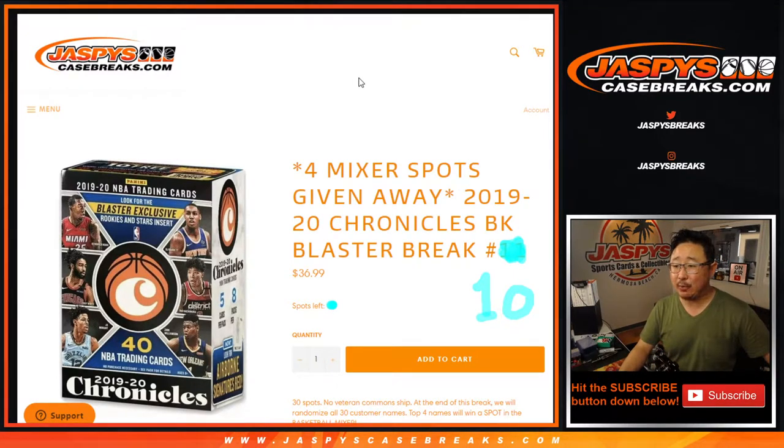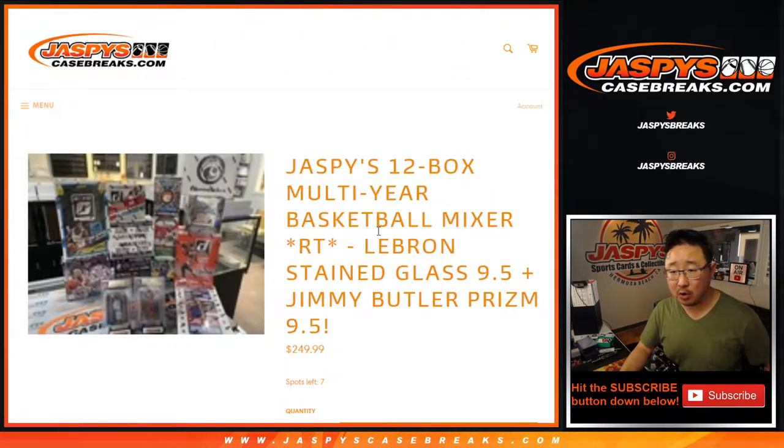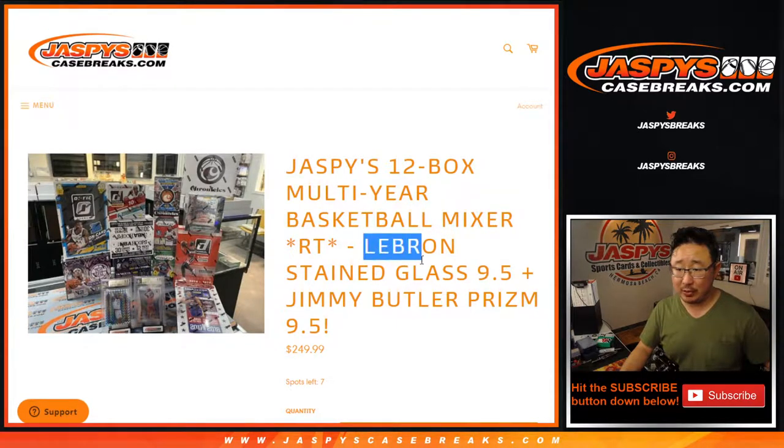Hi everyone, Joe for JaspiesCaseBreaks.com, coming at you with 2019-2020 Chronicles Basketball. Blaster break number 10 with four mixer spots being given away. The basketball mixer today is a 12-box multi-year basketball mixer with a LeBron stained glass and a Jimmy Butler.